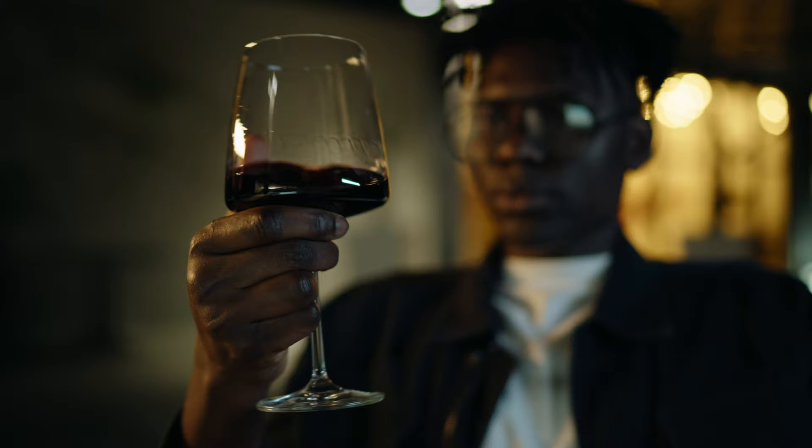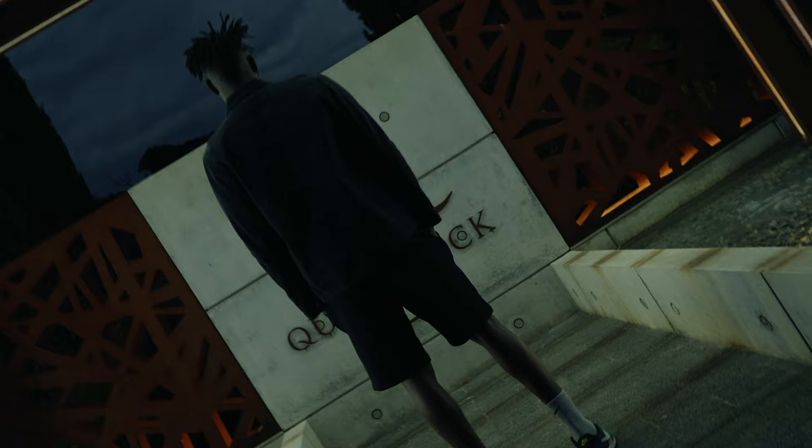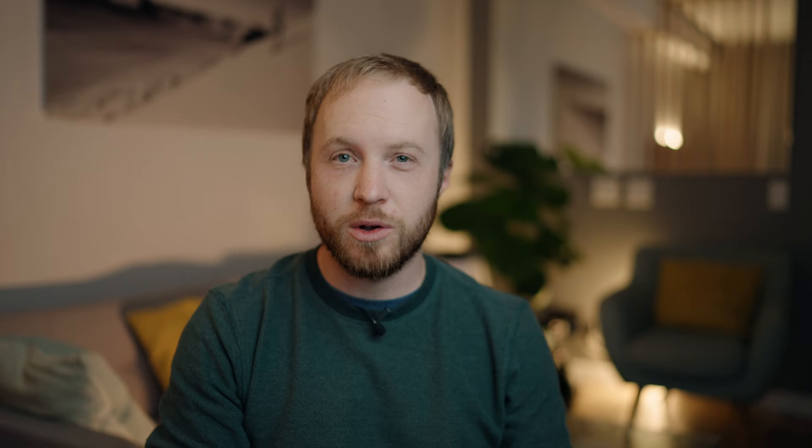What's up everybody, Jacques Raffet here with an exciting behind-the-scenes look at the film 'Where Worlds Meet.' If you haven't seen it yet, you know what to do. Now for full disclosure, Sony did commission me to create this film as part of the launch for Middle East Africa, although all of the views reflected in this BTS are 100% my own.